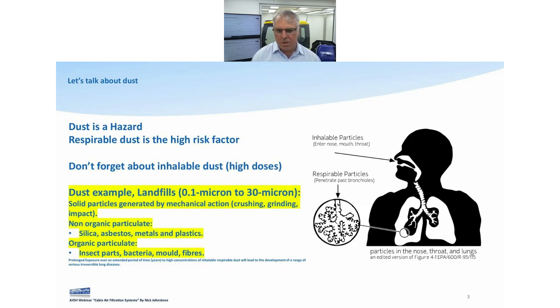There are different particle sizes. Inhalable particles affect your nose, mouth, and throat — those are in the largest size range, typically above 10 microns. Below 10 microns, we consider them respirable. The particles can be organic or non-organic. Non-organic includes silica, asbestos, and metals like lead. On the organic side you've got bacteria, mold, viruses, and fibers. So inhalable is up here, respirable is down there.